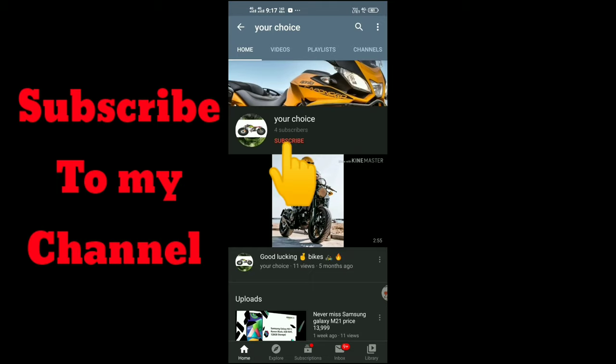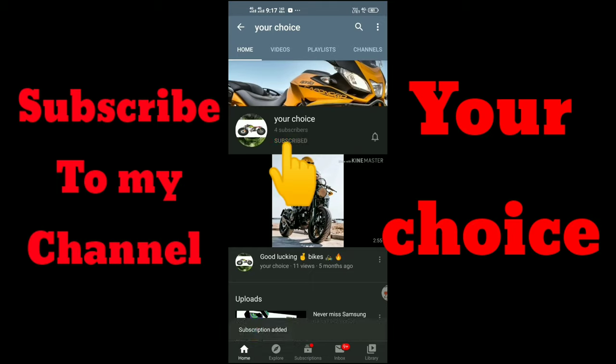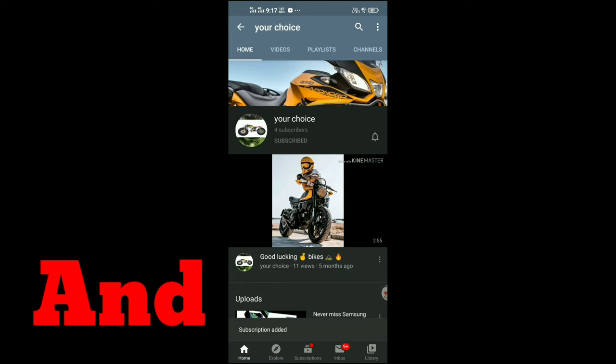Welcome to my channel. Subscribe to my channel and like and share this video.